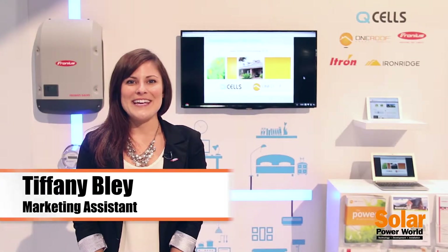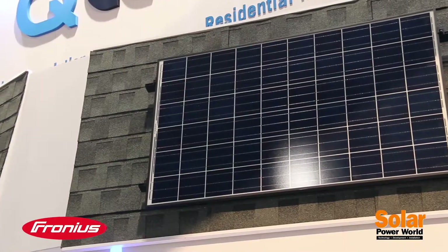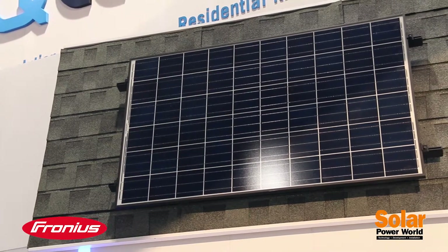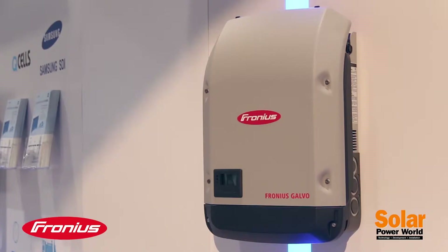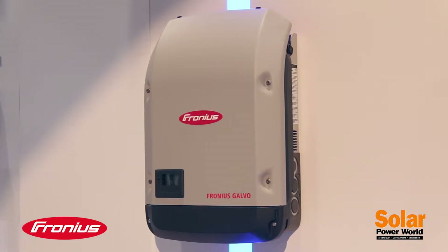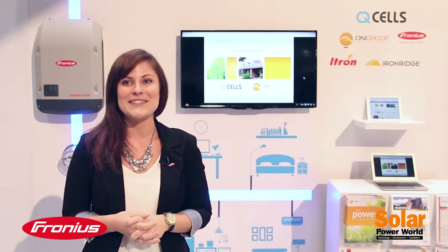I'm Tiffany Bly with Ferronius USA, and I'm here to welcome you to Solar Power International 2014. We have a great show for you. We are right now in the Hanua Q-Cells booth. We are featured as Ferronius Galvo as a part of their residential kit solution with One Roof Energy — a great solution for customers of all sizes.